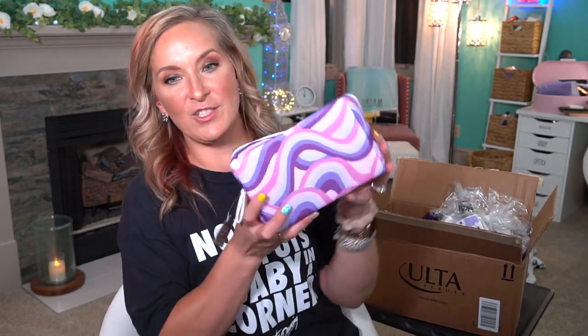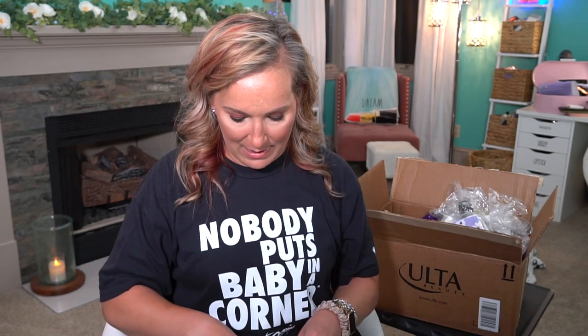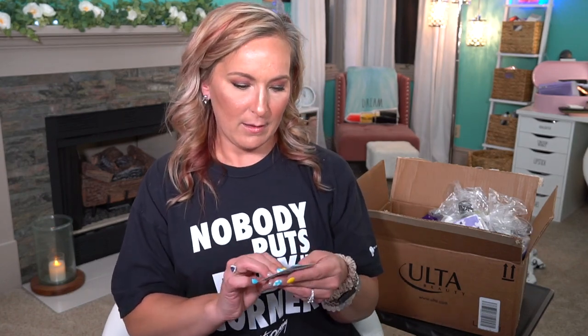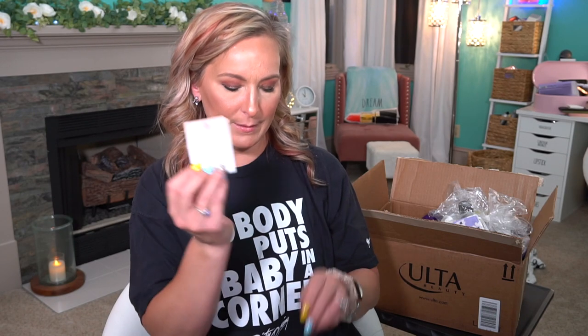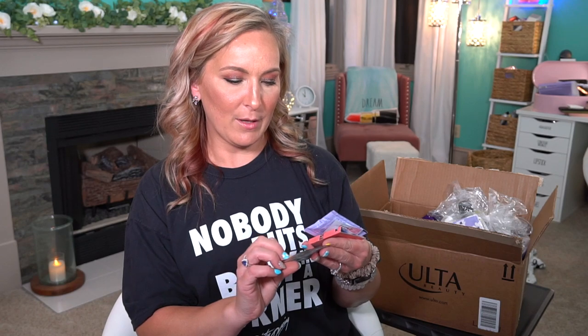Then another giant bag of freebies — this one's really hefty. Let's see what's inside. We have Daisy by Marc Jacobs perfume. We have Grown Alchemist Hydro-Repair Day Cream — I love this. We have the Eborian Skin Hero. We have Glamglow Super Mud Clearing Treatment — this is really good for spot treatment.